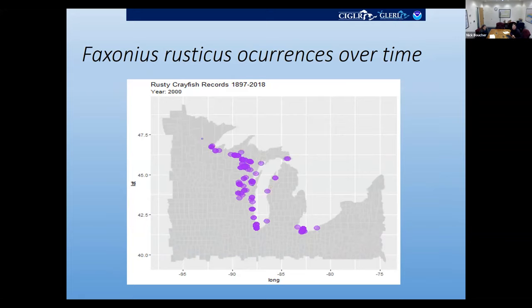Here, I downloaded all the occurrences for rusty crayfish and loaded them into R, generating this graphic showing records by year. The earliest records of rusty crayfish start in 1897, and each year it adds the new occurrences for that year. We can see they're first introduced in western Lake Erie, and through various other points of introduction they've spread throughout much of the Great Lakes region, with the highest number of occurrences west of Lake Michigan in Wisconsin.